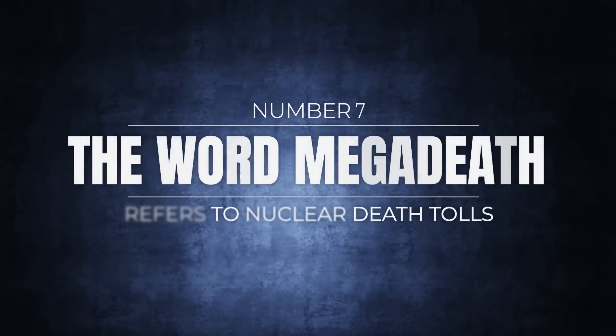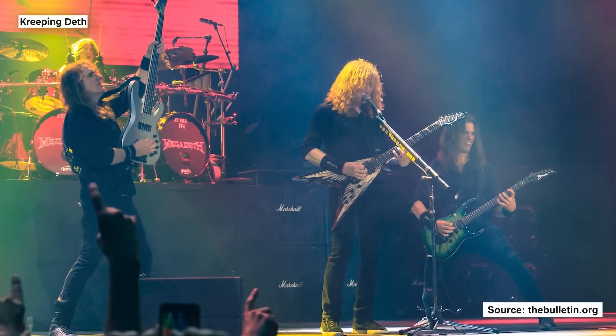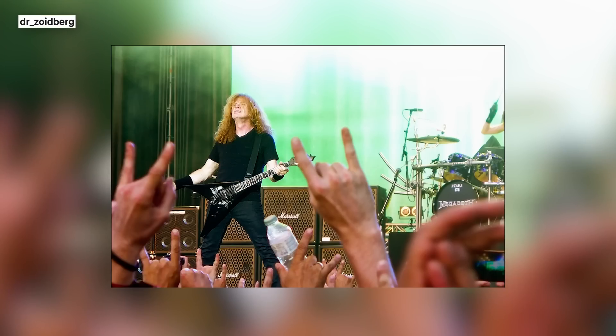Number 7: the word Megadeth refers to nuclear death tolls. Have you ever heard of the 80s metal band Megadeth? Their name is — well, metal. Very metal. So metal that probably few people ever wondered where it came from, because it sounds like the kind of compound word any metalhead in the 80s might have come up with. But that's not the case. Megadeth is not a made-up band name — it's a unit of measurement, which by definition is now the most metal ever.